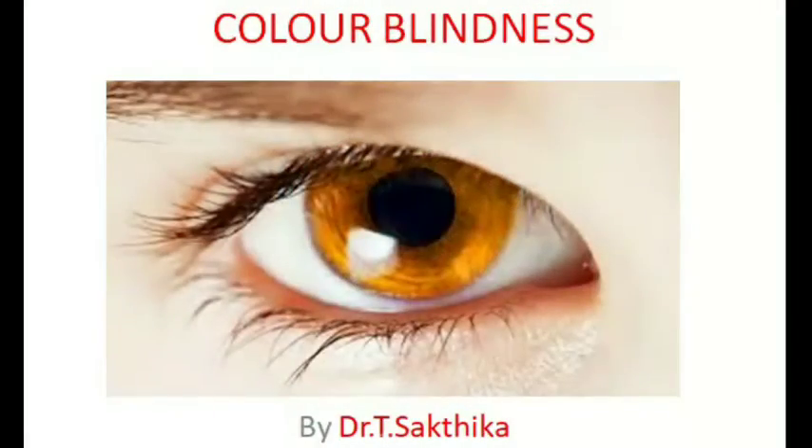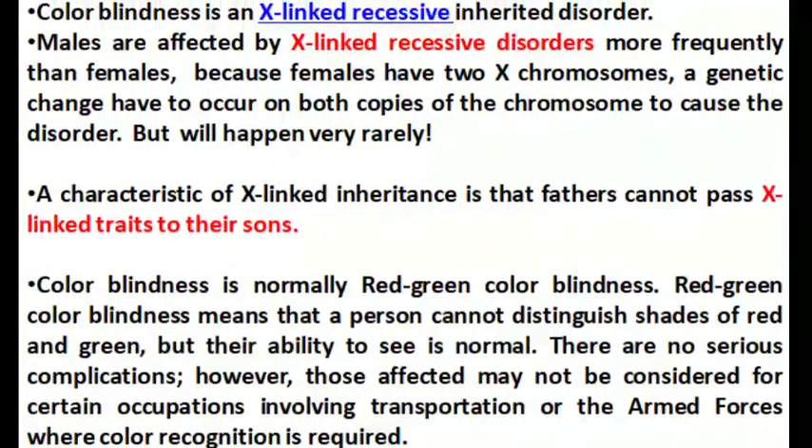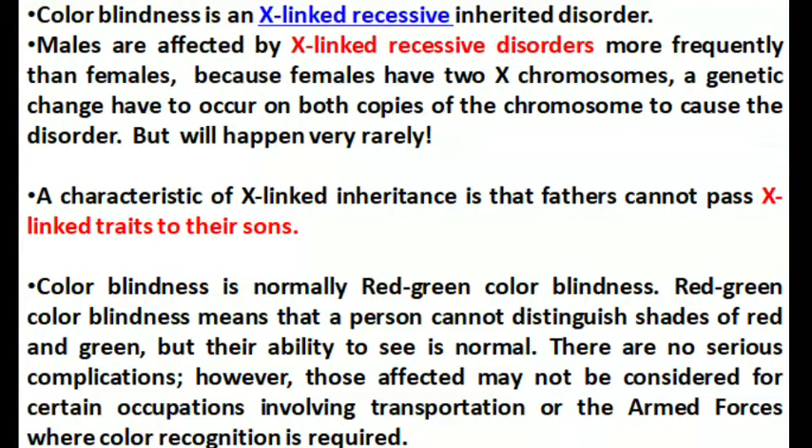Good morning students. Today we will learn about color blindness. Color blindness is an X-linked inherited disorder. Males are affected by X-linked disorders more frequently than females, because females have two X chromosomes.